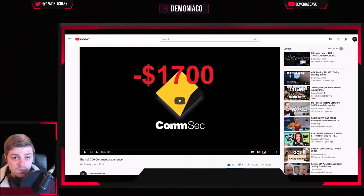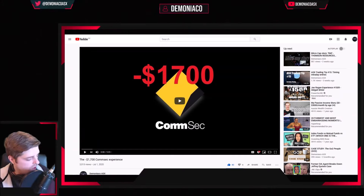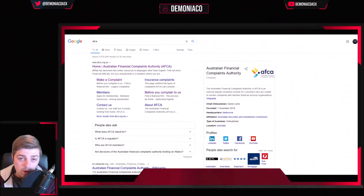These guys refuse to pay out. They refuse to accept responsibility and pass it off as an ASICS issue. So here are the steps you need to take to get your money back. Head to AFCA, Australian Financial Complaints Authority, because going through ComSec just doesn't work.